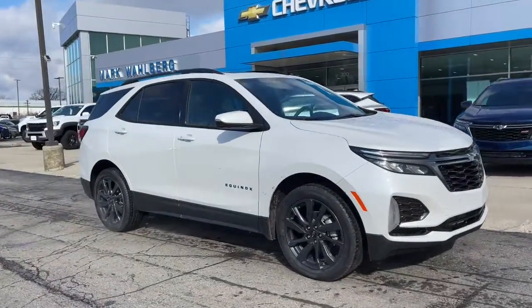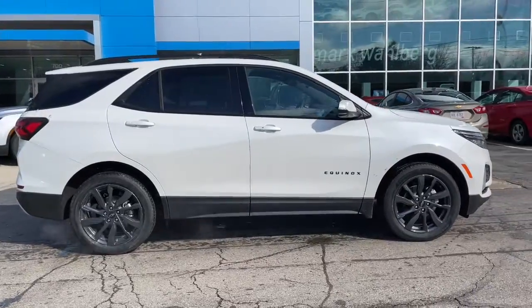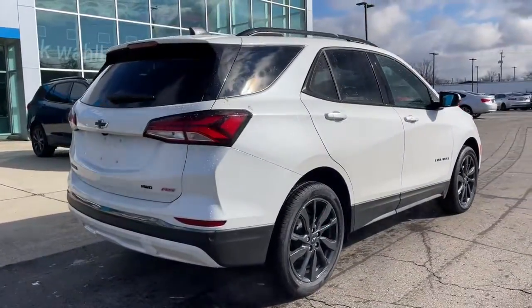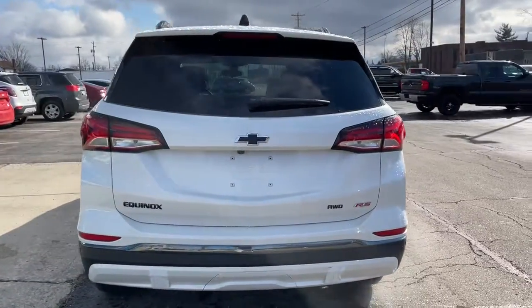Your next car could be the 2022 Chevrolet Equinox. The Equinox delivers advanced safety features, family-friendly passenger comfort, technology that keeps you connected and entertained, ample cargo space, and sculpted styling.